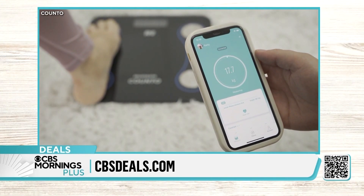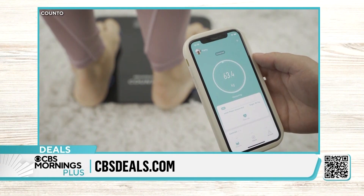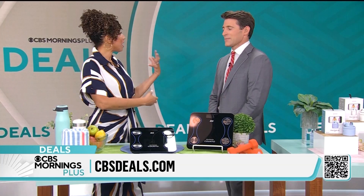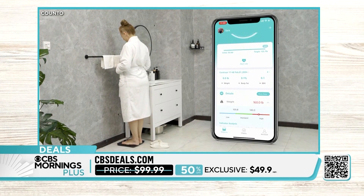This will also tell you your body's physical age versus your actual age. The Kanto told me I was three years older than my actual age, but it was a wake-up call. What I like about it is it charts all that information for you, so you can take it to your healthcare professional if you have a change in your diet or your health, and it just gives you power.